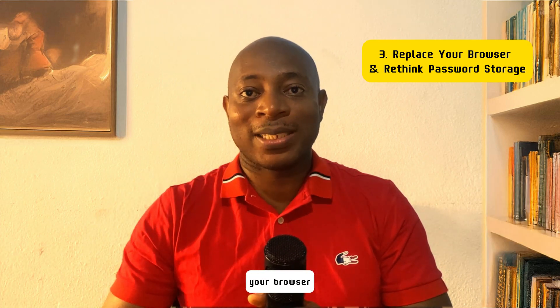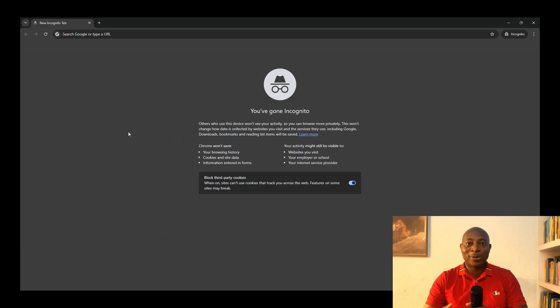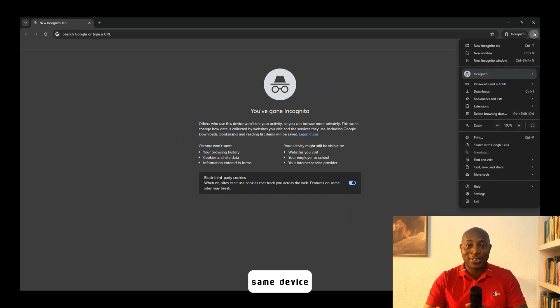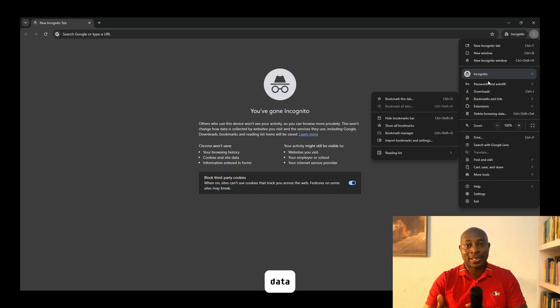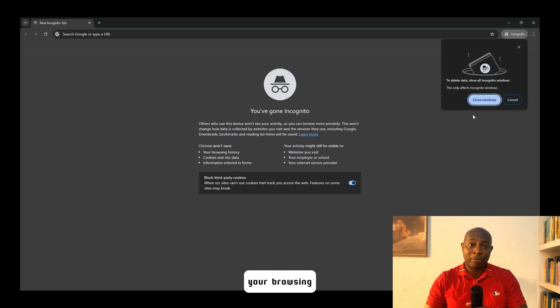The third thing you need to do is replace your browser and rethink password storage. Google Chrome, Microsoft Edge, and even Safari track you constantly. Incognito mode only means people using the same device don't get a hold of your browsing history — your cookies and other temporary data. Google Chrome builds a detailed profile on you and tracks your browsing history even in incognito mode.